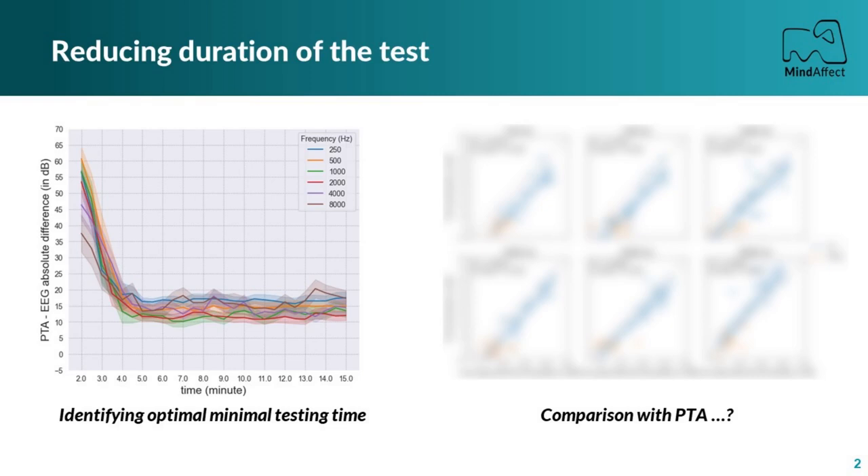Then we present the feasibility of a shorter EEG test with only 5.5 minutes of recording. This fast and robust EEG system is particularly useful when it comes to diagnosing hard-to-test populations, such as children or disabled, and we are very happy to share with you our latest results.